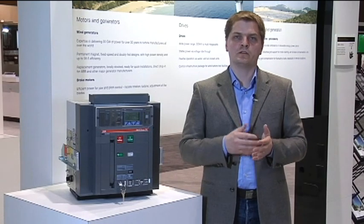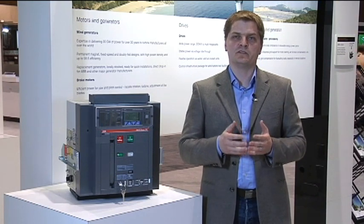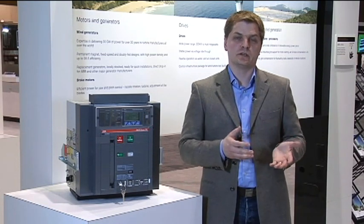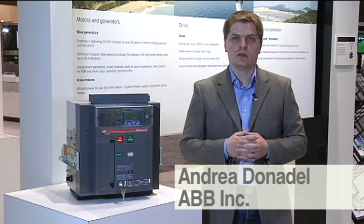Wind power generation has been one of the most successful forms of alternative energy. That has created the need for much more restricted regulation as far as grid distribution, and therefore the need for very advanced technology in wind power generation. I'm Andrea Donadel with ABB.